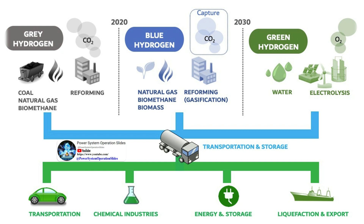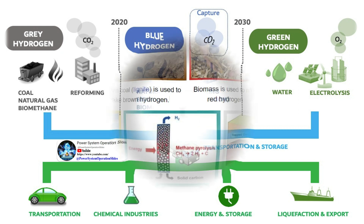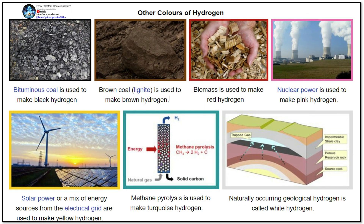The future of hydrogen energy is promising. It's currently enjoying unprecedented political and business momentum, with the number of policies and projects around the world expanding rapidly. Hydrogen has the potential to make a significant contribution to clean energy transitions, especially in sectors where it is almost completely absent.